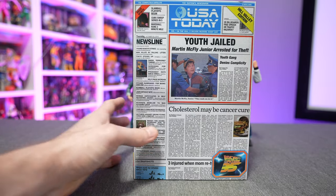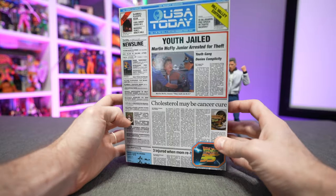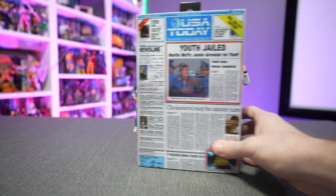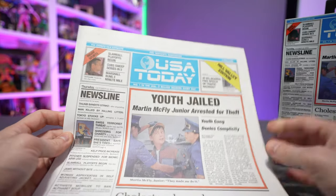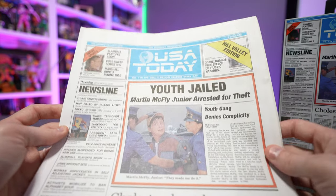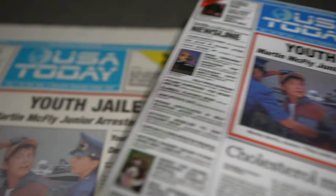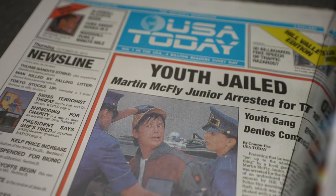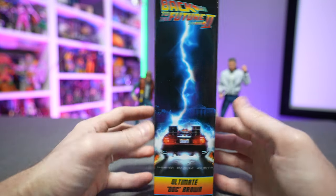Special shoutout to Zohar Weisman for finding this for me — I personally haven't seen it at my local Target, but he was nice enough to pick it up. Checking out the front cover, it is a spot-on reproduction of that iconic issue. I actually have a commemorative USA Today from October 22nd, 2015 — a tie-in for Back to the Future Day — and holding them up side by side, everything, the print and the articles, is identical. NECA Toys' artwork here is 100% spot on.